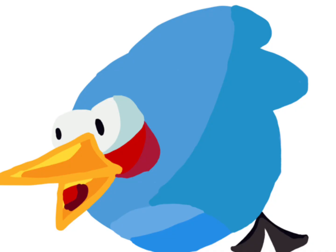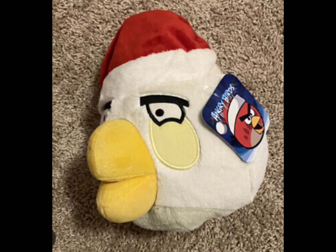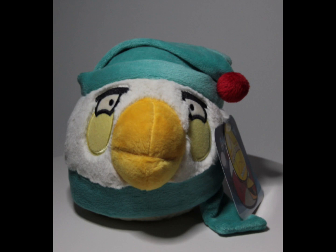Now let's get into the seasonal plushies of Matilda. We have the 2011 release of the Christmas plushies of Matilda — this is the first generation of them. These Christmas Matilda plushies were a limited edition, so they were in retail stores for a limited time, and they are rare.